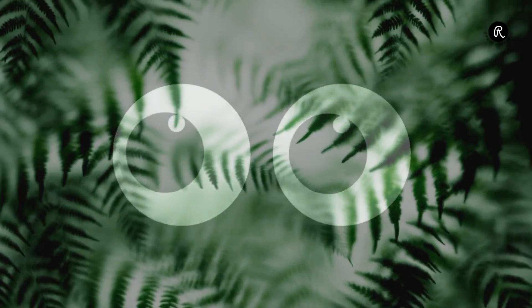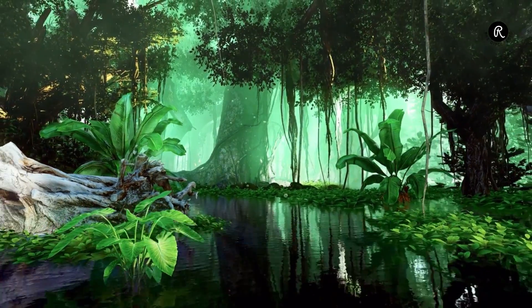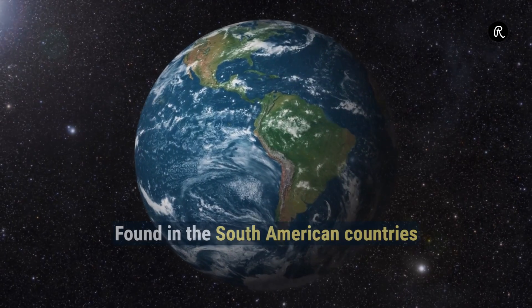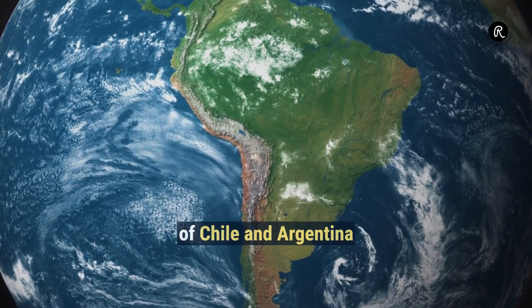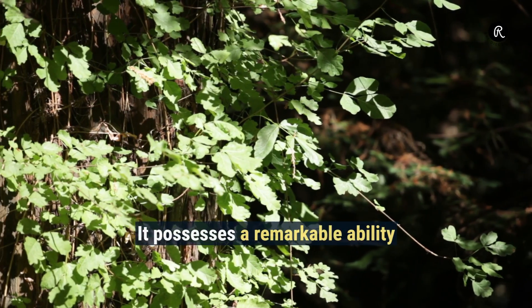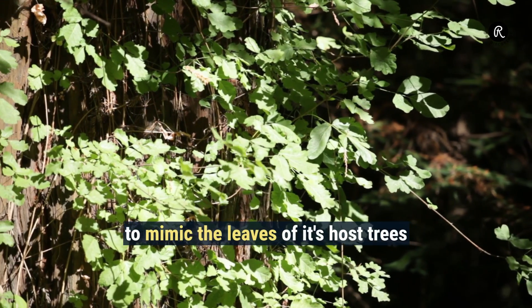Can a plant actually see? Discover the extraordinary world of the shape-shifting marvel, Boquilla trifoliata. Found in the South American countries of Chile and Argentina, Boquilla is not your ordinary vine. It possesses a remarkable ability to mimic the leaves of its host trees.